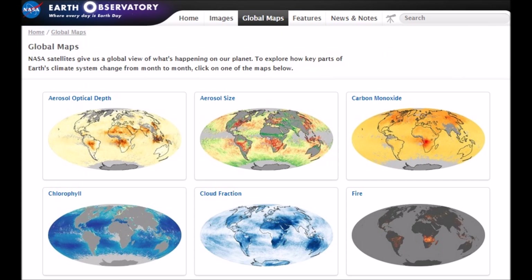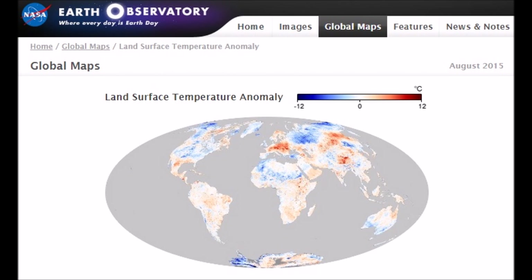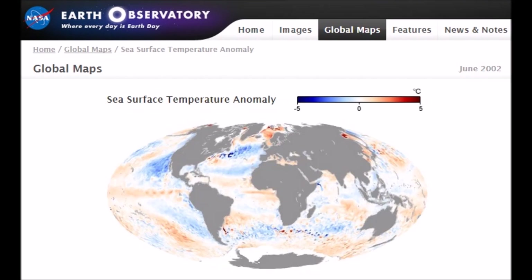Let's jump over to NASA's Earth Observatory — land surface temperatures from March 2000. Mark the difference in August 2015. August should be the hottest month — look how much it cooled. Sea surface temperatures should show something different, right?